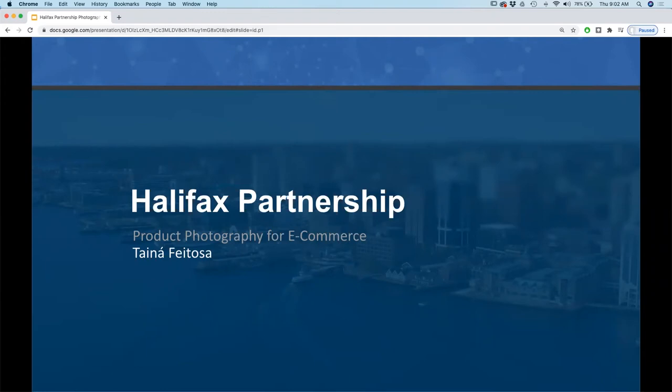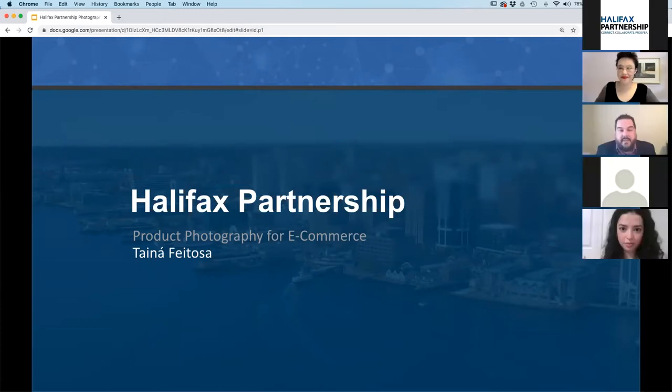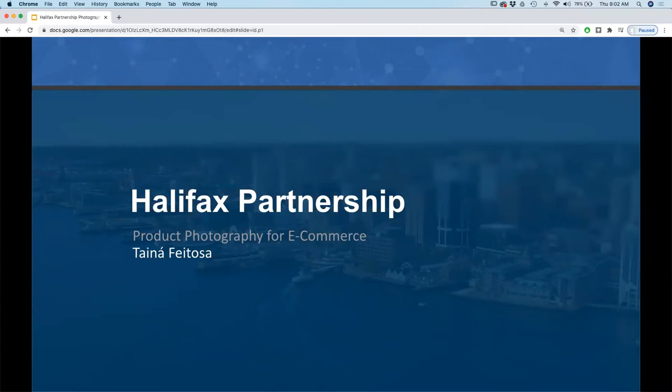Hello everyone and welcome to the Halifax Partnerships webinar on product photography for e-commerce. I'm Jason Guidry and I'm part of the Halifax Partnership smart business team. The Halifax Partnership is Halifax's economic development organization. We support businesses of every shape and size in all corners of HRM.